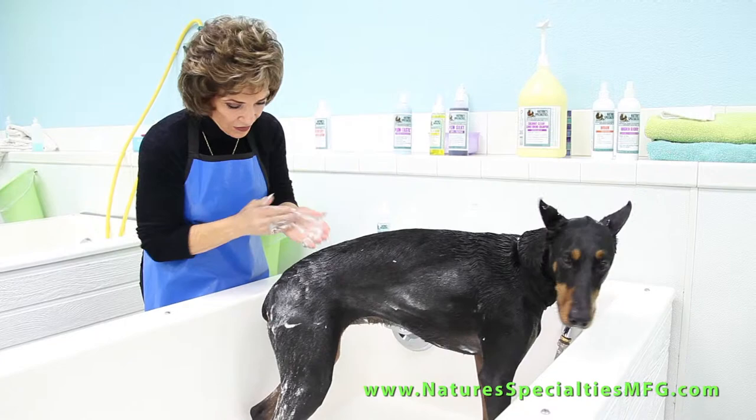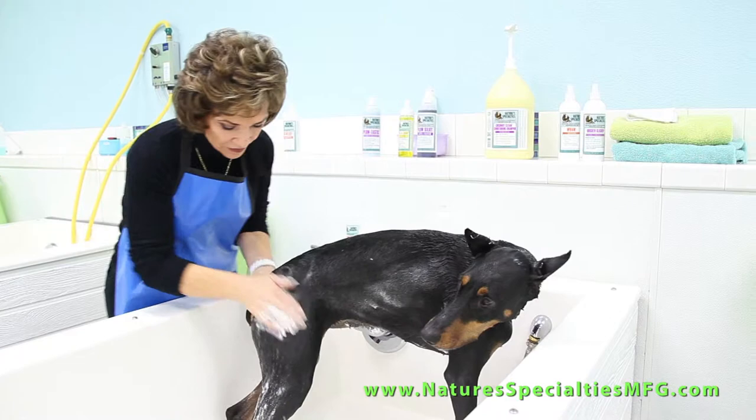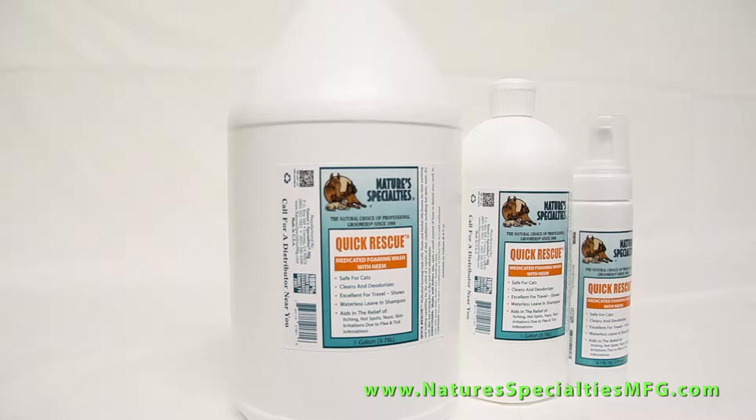Apply with your hands, work into the coat — you can use a damp cloth if you wish — then brush out. It's as easy as one, two, three.